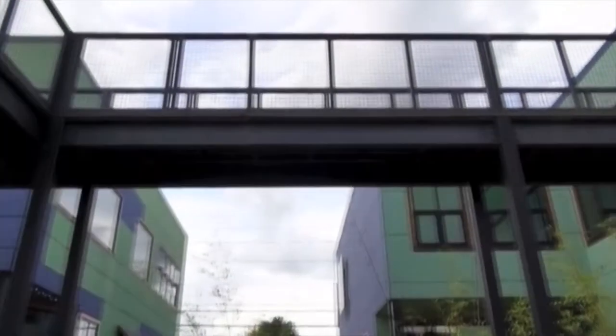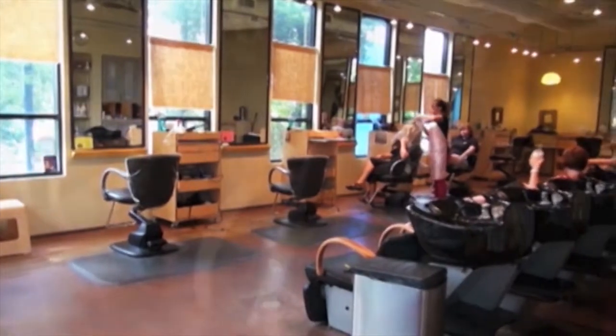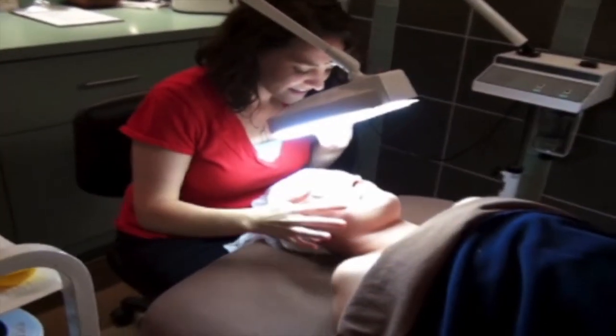When it comes to investing in yourself, your appearance, your self-esteem, and your overall health is your money going where it's needed. At Arbor Salon and Spa, we have a professional approach to your skin. Here's what to expect when getting a vibroderm facial service with us.